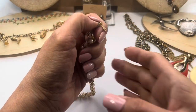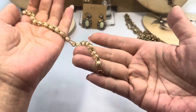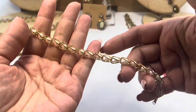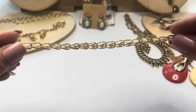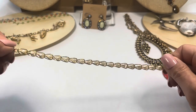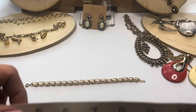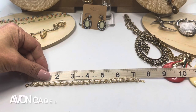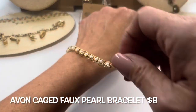The next Avon item is marked Avon right there. There is a spring ring and it is a faux pearl bracelet — I like this, they're caged. It's gold tone, and this one is about seven and a half inches. I think it's so pretty.